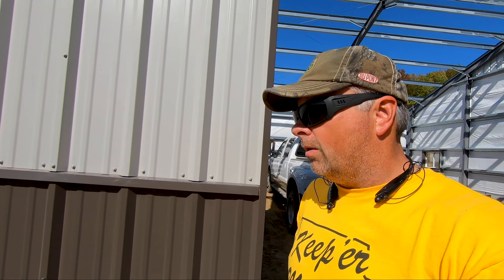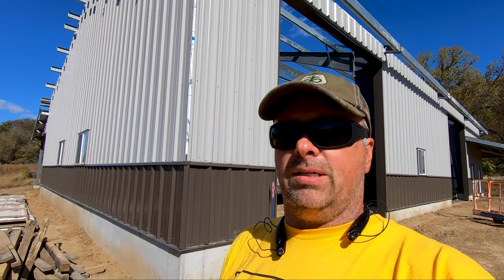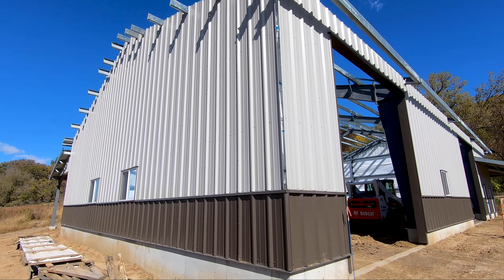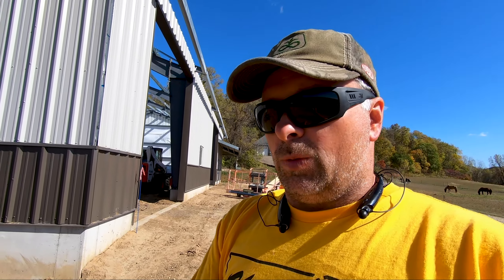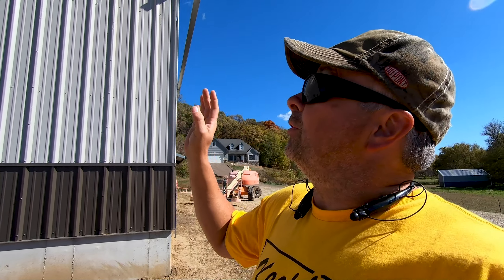Hey everybody, welcome back to the channel. We're making progress - slow but progress - on the shop. We did get a bunch of work done over the last week, mainly over the weekend where we had basically two days with no wind, and that allowed us to get all of our end wall up finally, which has been great because now we can put the roof on this coming weekend.